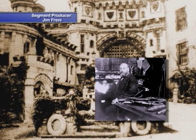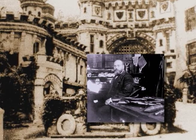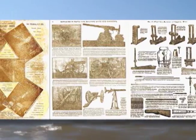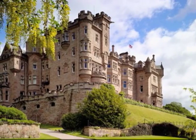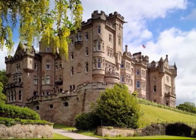Francis Bannerman VI purchased the island in November of 1900 to supplement his storeroom in Brooklyn, which was not large enough to provide a safe location to store 30 million surplus munitions cartridges. The city of Brooklyn would not allow him to have that. In the spring of 1901, he began to build an arsenal on the island. Bannerman designed the buildings himself in the Scottish style, but let the constructors interpret the designs on their own.